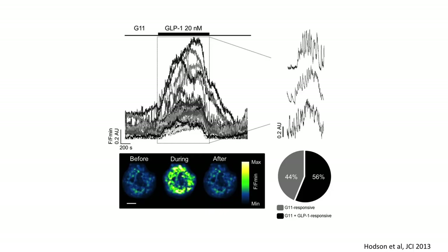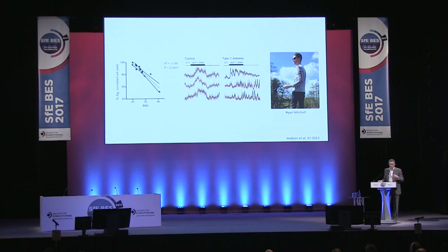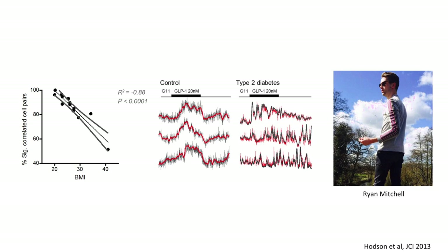We serendipitously came upon this about five years ago when we took some human islets and applied GLP-1 to them. GLP-1 is released from the gut in response to food intake and is of course the basis of the incretin drug class. When you apply GLP-1 to the human islet, the beta cells all function synchronously — you get a nice hill and then they switch off. But we correlated BMI of the donors with the ability of beta cells to display this behavior, and saw that it was lost as BMIs got higher — almost absent at BMIs over 30. We also got tissue from donors with type 2 diabetes and again saw loss of the ability of the cells to coordinate. It looks as though communication between beta cells is very important for insulin secretion and goes wrong during obesogenic states or type 2 diabetes. This was work done by Ryan Mitchell, a PhD student at the time.